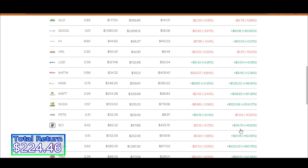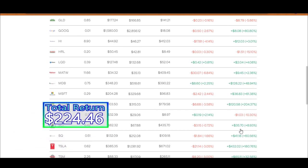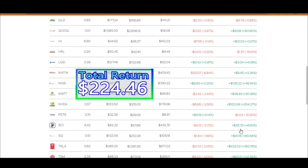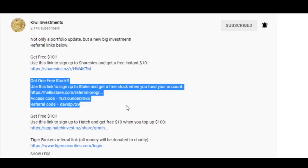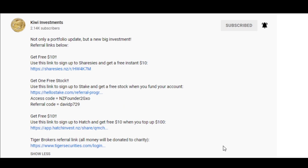So we get a final dollar value return of $224.46 from our investment of $1,762 — that's a 12.74% increase in just three months. Let's see if I can beat that in my next video where I will be investing $28,500 into the US stock market. If you want to sign up to Stake and start investing, use the first link in the description — if you use that link, Stake will give you one free stock.